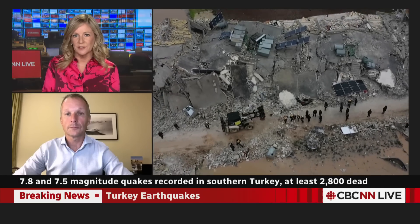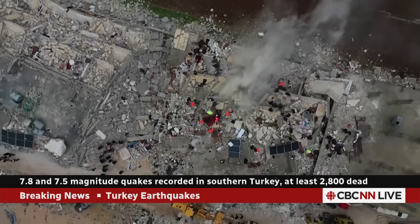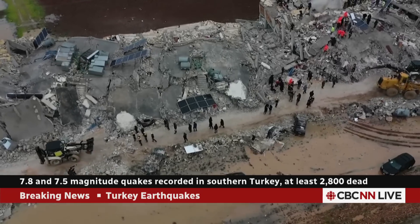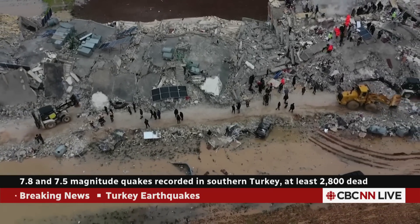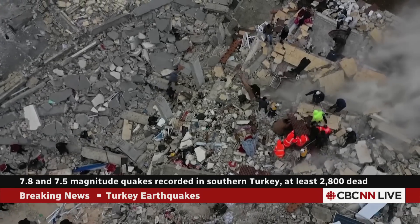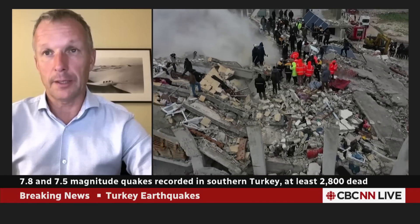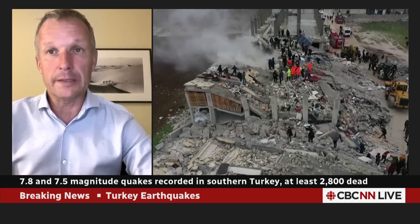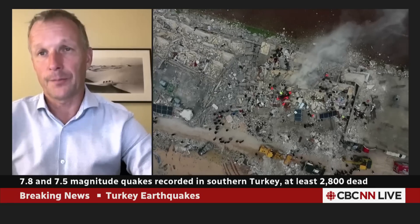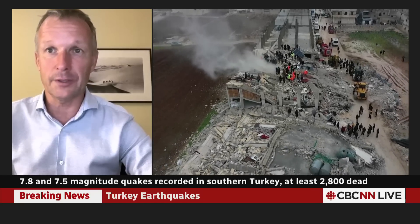There are more than 100 aftershocks, plus a magnitude 7.5 earthquake that hit 12 hours after the first one. Is that considered an aftershock or a separate earthquake? That's an excellent, quite technical question. The initial opinion of most seismologists would be that it's an aftershock. However, the second earthquake occurred on a separate geological structure from the first, and quite far away from the first rupture plane. My personal interpretation is that the second earthquake was triggered by the first due to what we call stress transfer — so in my opinion, it's not precisely an aftershock. But this is a technical debate that will happen in the seismological community in the weeks and months to come.